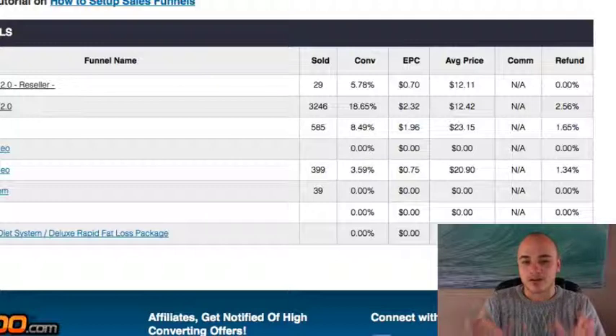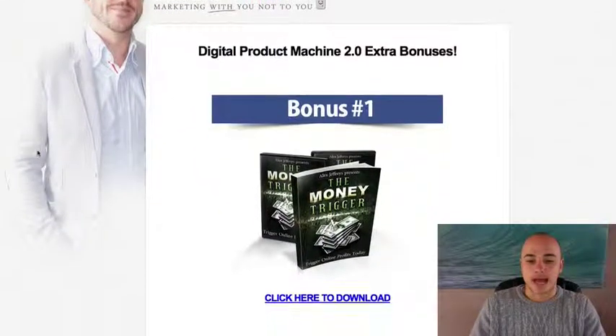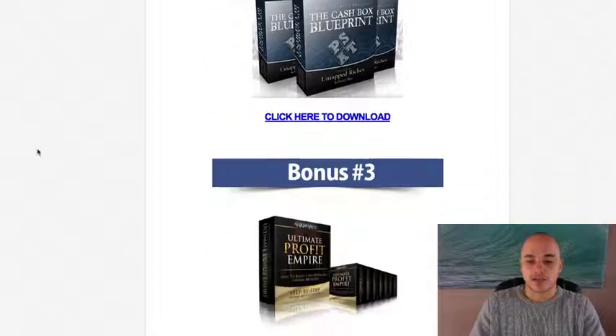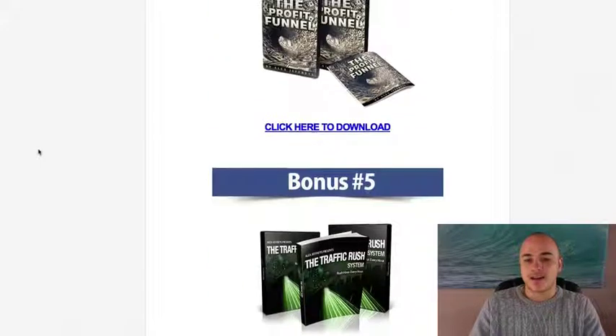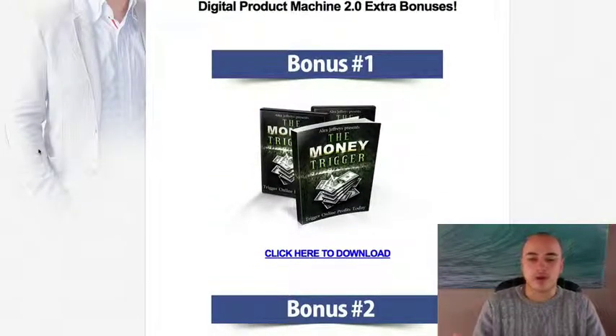Not just that, I'm going to throw in an amazing bonus pack as well. You're going to get all of these extra bonuses from Alex — all of his previous best-selling products: the Money Trigger, the Cash Box Blueprint, the Ultimate Profit Empire, the Profit Funnel, the Traffic Rush, and the Super List Method 2.0. These aren't crappy bonuses with PLR thrown in — these are Alex's products that are actually selling right now. People have always had to pay for those. You're going to get those for free.